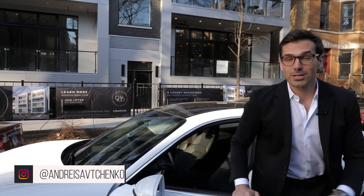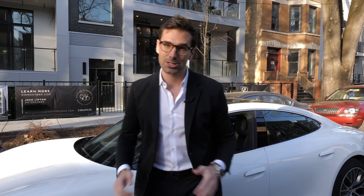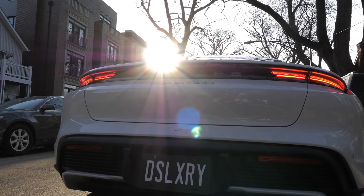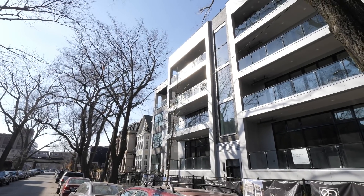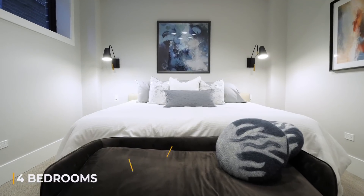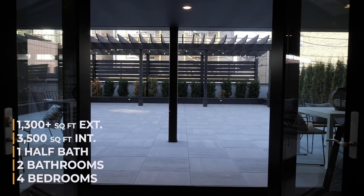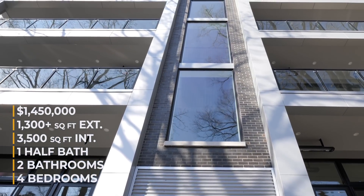Hey guys, Andre here, welcome to another video. Today we are in the heart of Lincoln Park, and this car is almost as stylish and cool as the property I'm about to show you. Welcome to 936 West Montana Street, residence 101. This home has four bedrooms, two bathrooms, one half bath, 3,500 square feet of interior living space, and over 1,300 square feet of outdoor space, listed for one million four hundred and fifty thousand dollars.